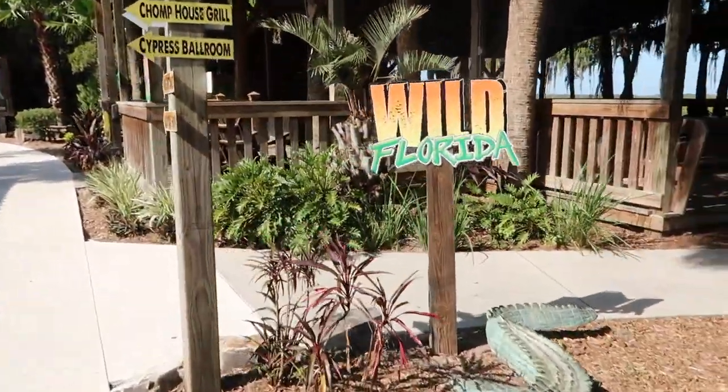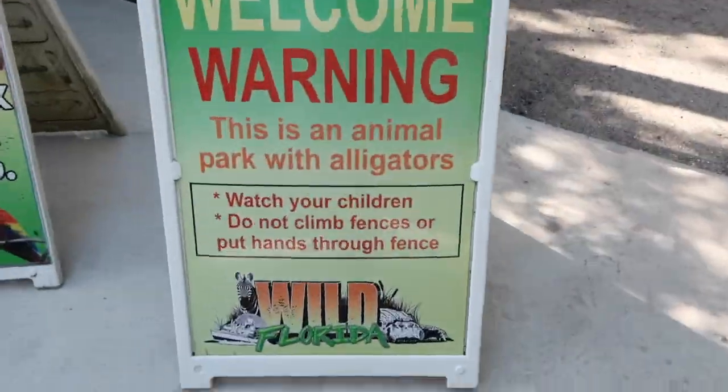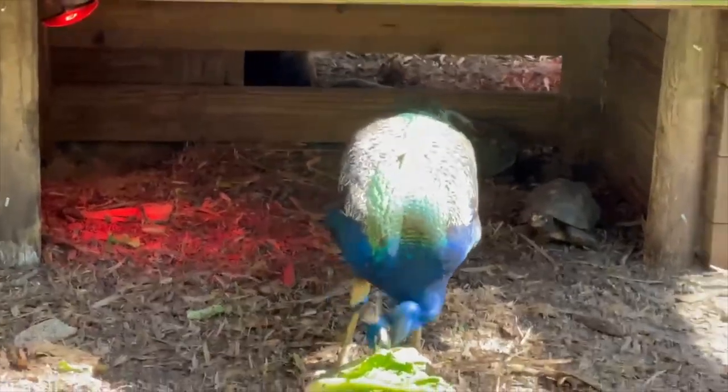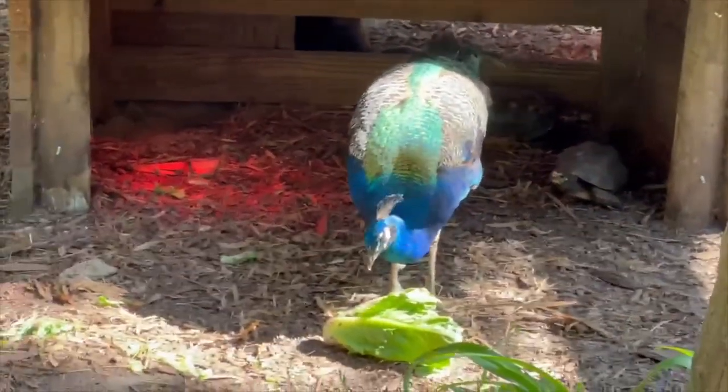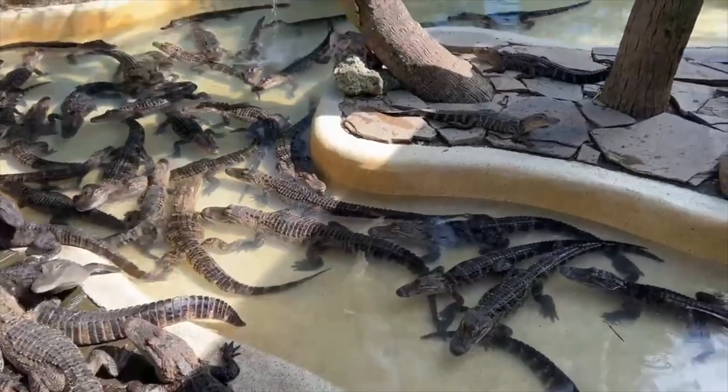After the airboat tour, we made our way back into the park. I do need to add that the price we paid — the $165 — included admission to the park for all five of us, as well as a lunch, which I will share with you guys here in a little bit.